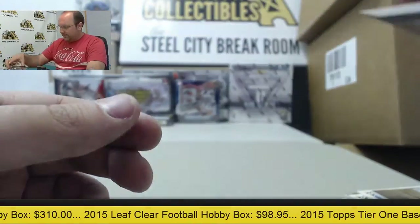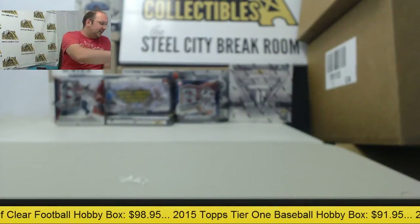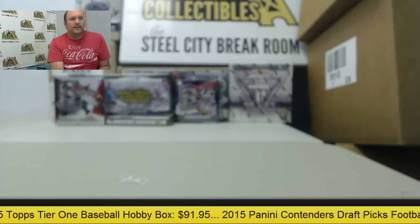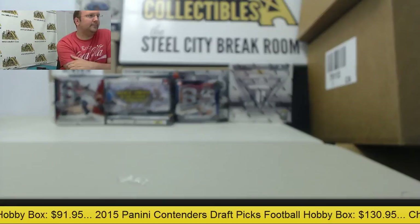Alright AP, thanks again for breaking with us. We'll get all these cards organized and everything shipped as soon as we can. Hope you enjoy all those cards and hope to see you back for another break. Bye!